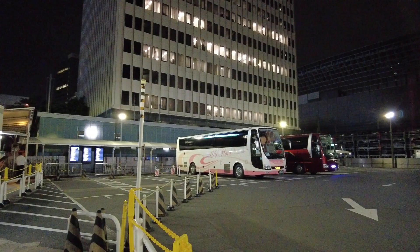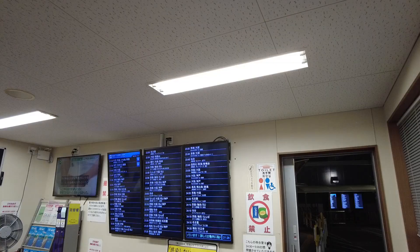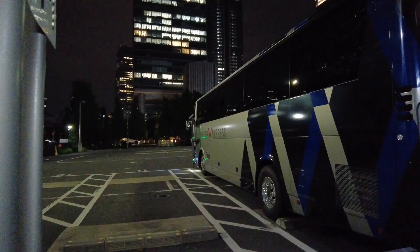This particular station is not very large — there's a small waiting area and that's about it. When it's time to board, there'll be an announcement telling you which stand to head to. Our bus is leaving at 9:40 from stand number 10.